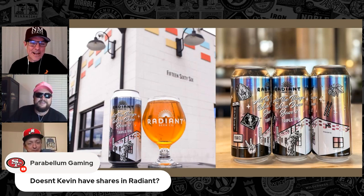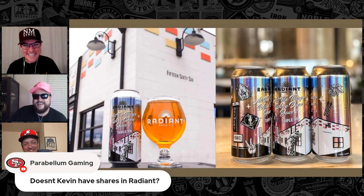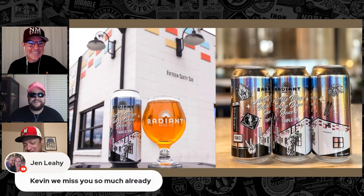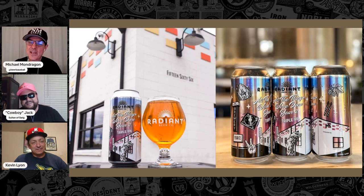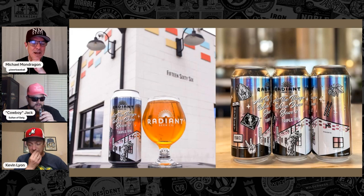Kevin does have shares in Radiant — he's accrued them over time. He wasn't an initial investor, but he does have stock in Radiant. I wish I did. We have plans — we will be traveling around, so we'll be making our rounds.